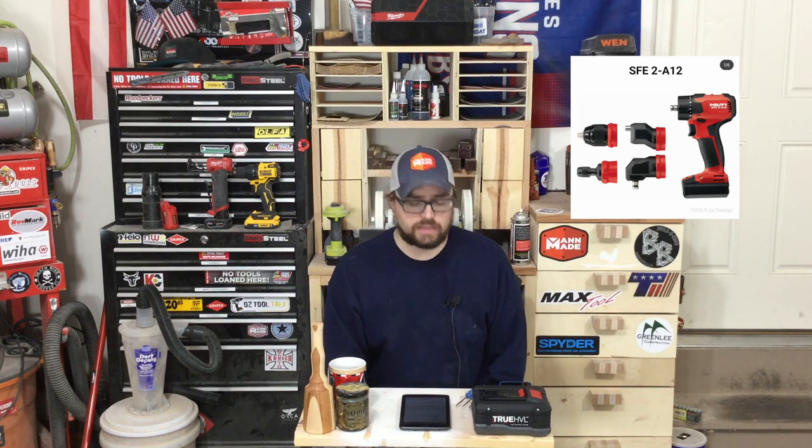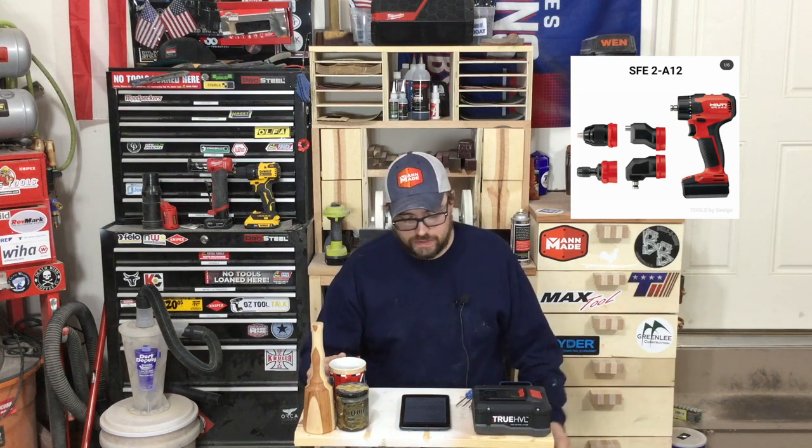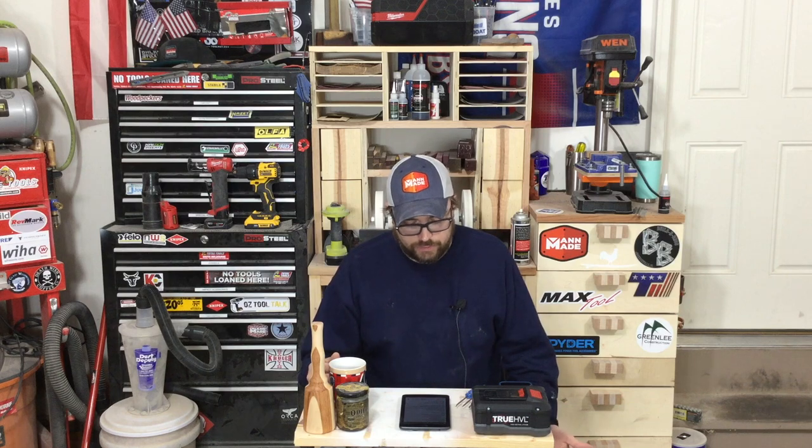For Hilti users in their 12-volt lineup, they have released a multi-head drill — similar to the Bosch Flexi-Click or the Milwaukee Instillation driver — where it's going to have multiple heads that can fit: right angle, offset, quick connects, and so forth. No pricing on that yet; the tool was just announced.